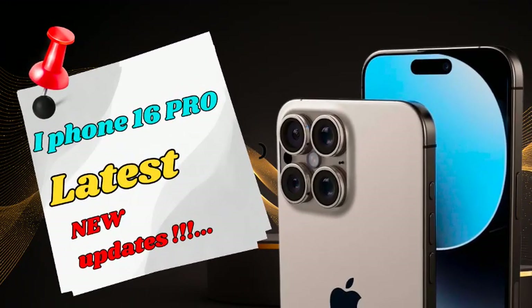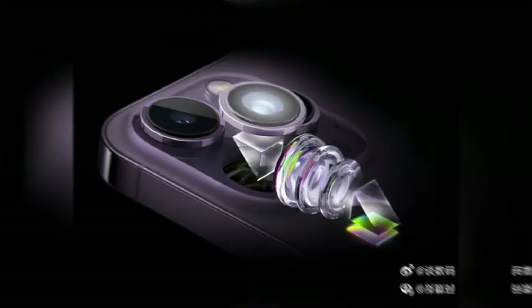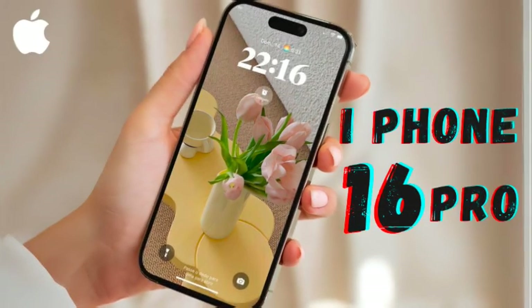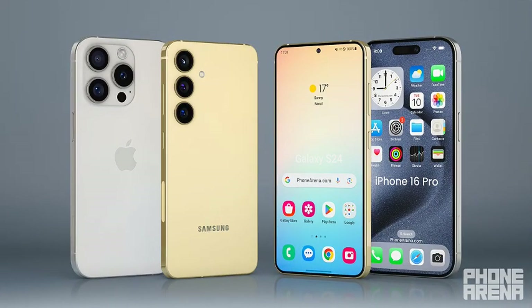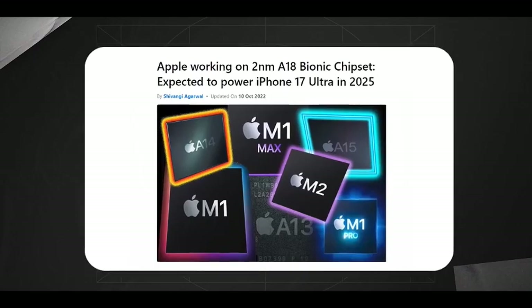MacRumors reports, based on Weibo user Digital Chat Station's claims, that the iPhone 16 Pro might feature a larger main camera sensor of 1/1.14 inches, compared to the 1/1.28-inch sensor in the iPhone 15 Pro, improving light capture, detail, and low-light performance. Leaked images from Majin BU also indicate a larger camera cutout, supporting this potential upgrade.